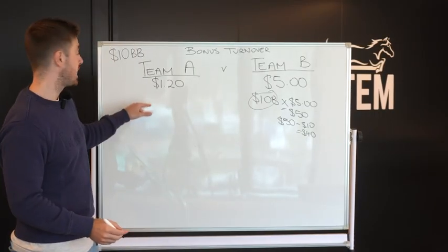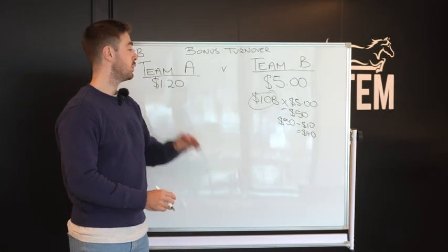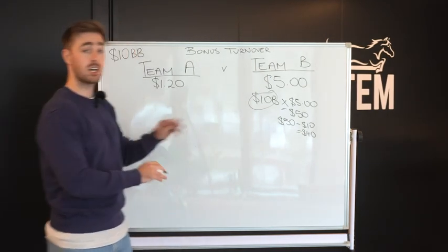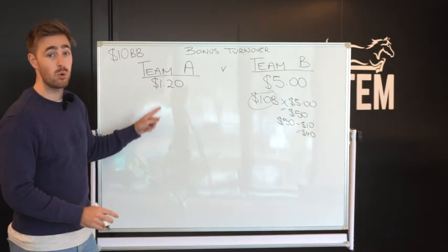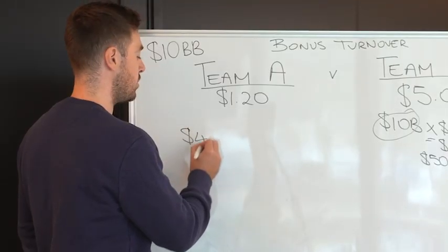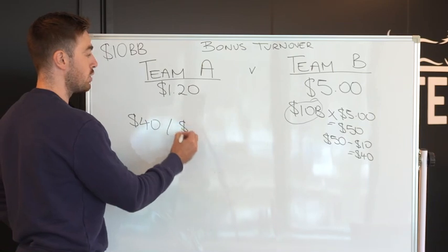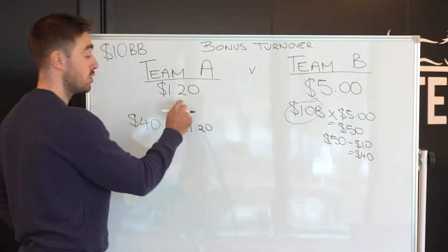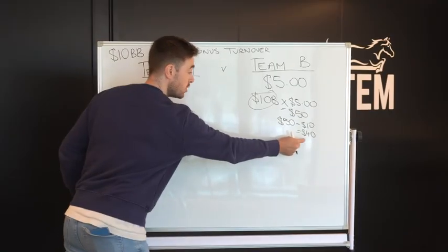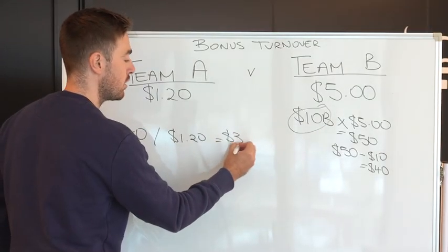Now we need to bet on Team A. We don't gamble here — this is matched betting. There's no chance, no luck. We don't hope for a certain outcome; we're going to cover all outcomes. We're going to bet on Team A with our cash. How do I know how much to put on it? You take the $40 return for Team B and divide it by the odds of Team A, which is $1.20. So $40 divided by $1.20 gives us $33.